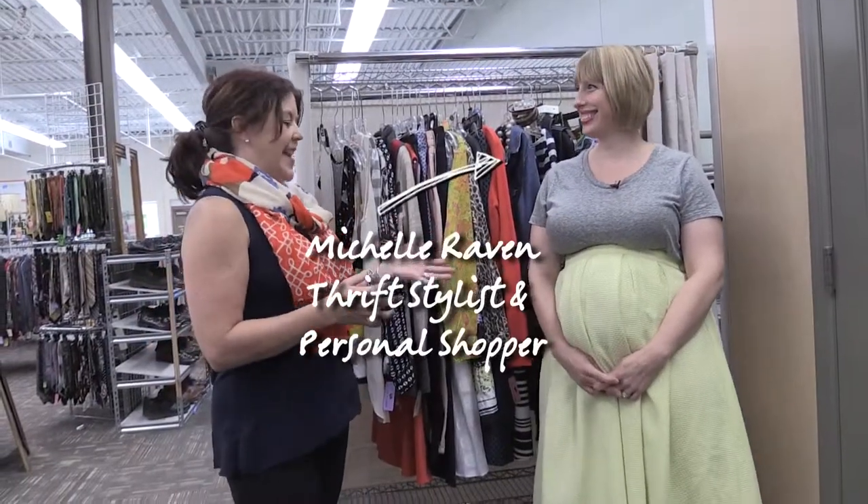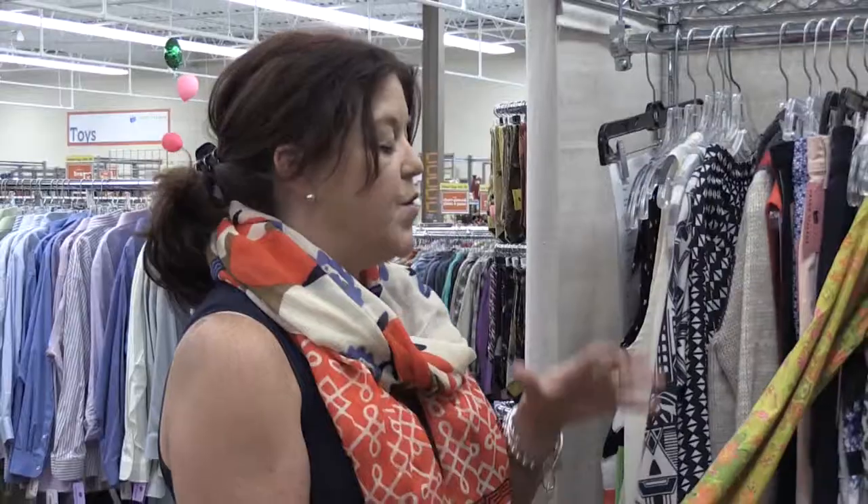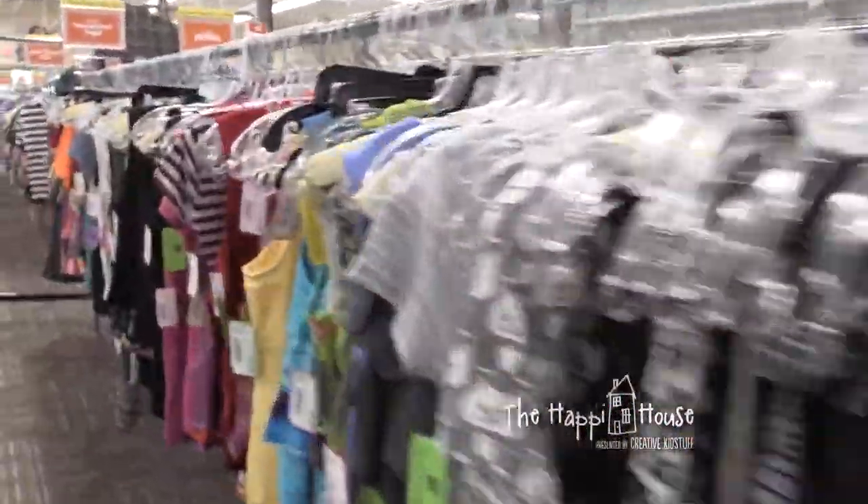I'm with Michelle Raven, stylist and personal shopper with Arc's Value Village. We're going to go through a selection she's done for a client — she pre-shopped these items and the client is coming in to try them on. The personal stylist service at Arc's Value Village is completely free. It's a relatively new concept for a thrift store, but it really makes a lot of sense. Thrift stores can be intimidating and overwhelming; it takes a lot of time and digging. Michelle had the idea to do that digging for you, and they've been doing it for about three years.